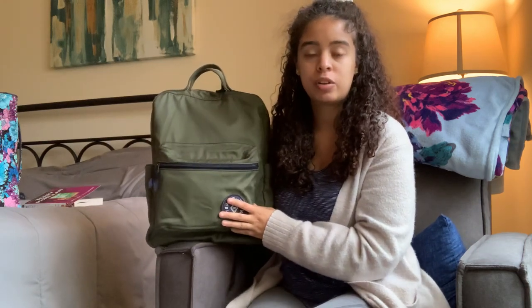Hi there, welcome back to my channel. Today I am backed a little bit farther away from the camera because I am doing a review and what's in my bag on a larger item today.